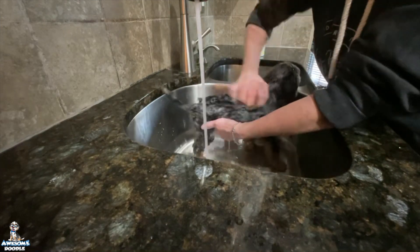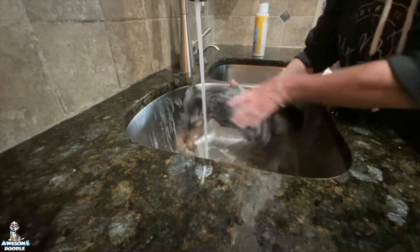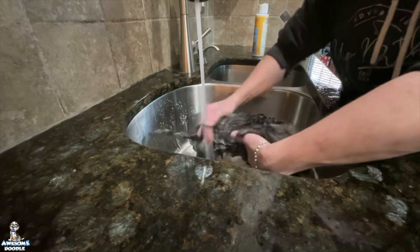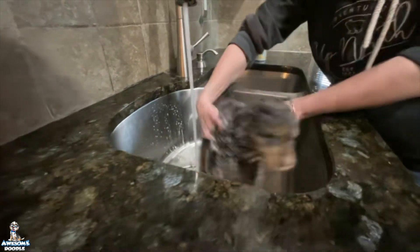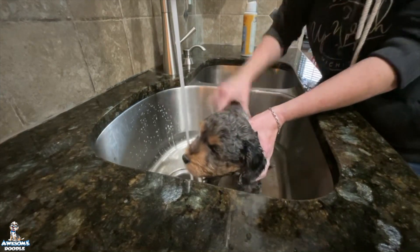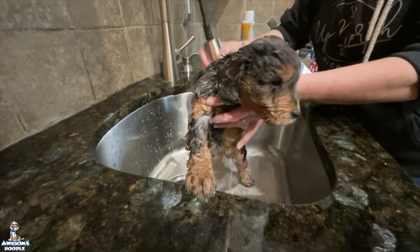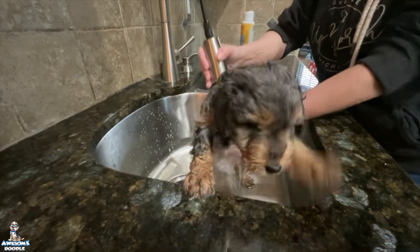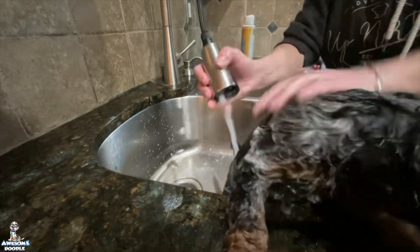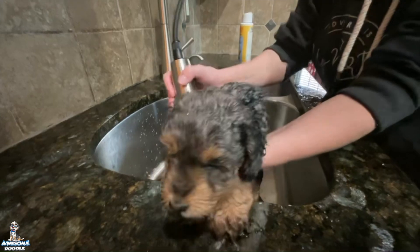I'm doing about a three-quarter bath. He is going to dry and be super curly and adorable. I'm going to rinse him off really good and he's going to try to escape!